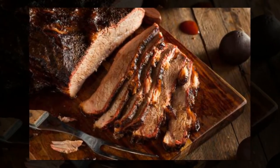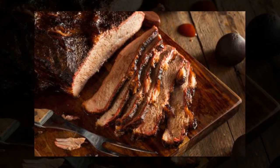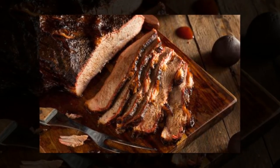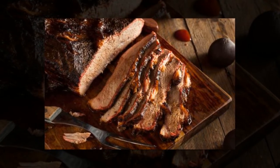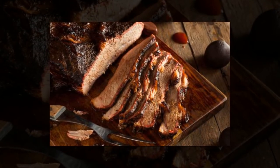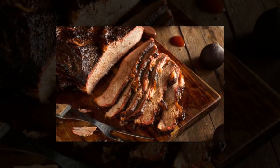Add liquid smoke to beef brisket. To include a smoky hickory flavor in slow-cooked beef brisket, Ree suggests adding a few tablespoons of liquid smoke to your marinade along with beef consommé, lemon juice, and soy sauce. Then leave it in the refrigerator for 24 to 48 hours to ensure all the flavors are absorbed.